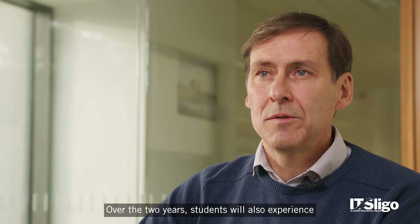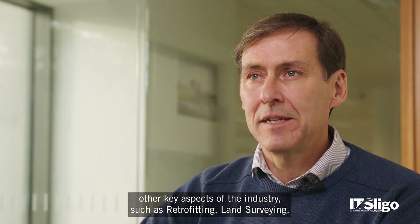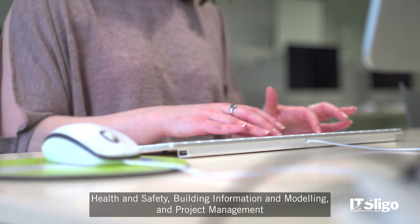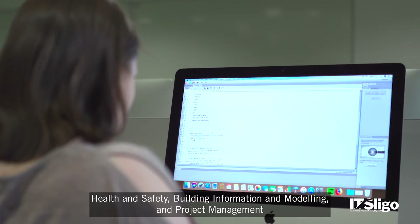Over the two years, students will also experience other key aspects of the industry, such as retrofitting, land surveying, health and safety, building information modelling and project management.